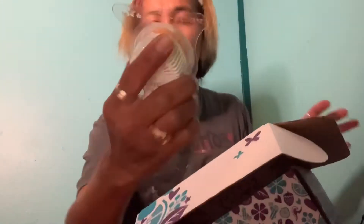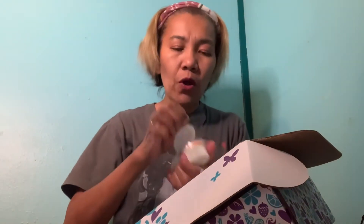Here we go — the Scentsy pad, which is pumpkin roll. It smells really like pumpkin with a combination of cinnamon and a little bit of vanilla, that sugary smell — I'm definitely going to like this one.